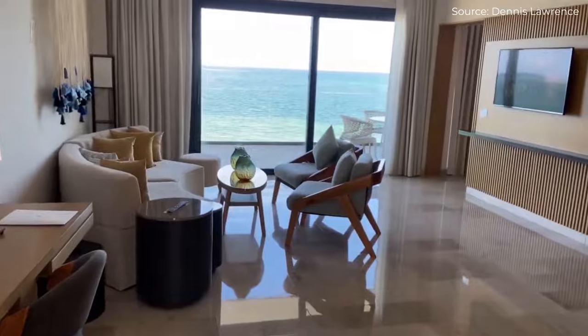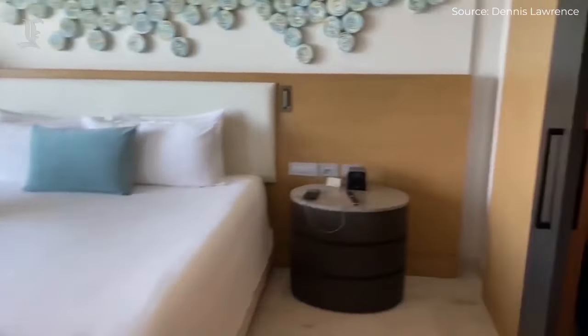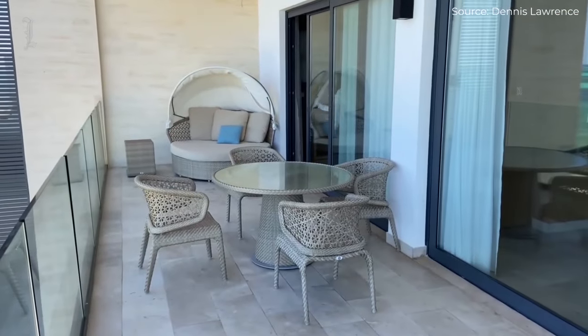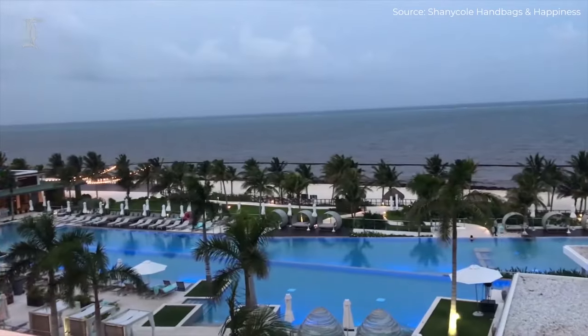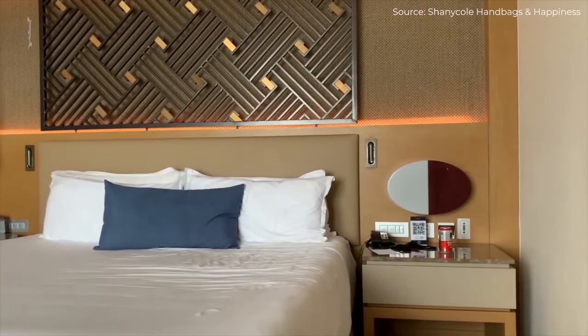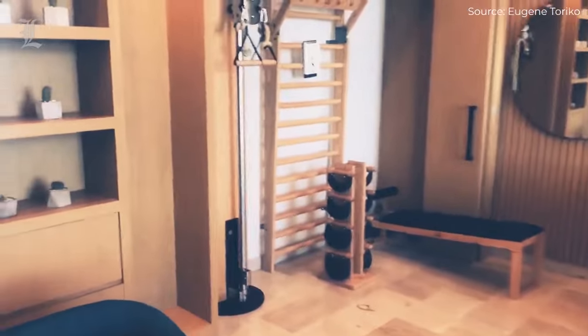The resort also offers a number of Serenity Club oceanfront suites — club-level units that come with special perks and have a similar look and feel to the regular rooms, but with darker blue hues in the furnishings and guaranteed excellent views. These suites are also available in one- and two-bedroom configurations, and there's a one-of-a-kind presidential suite that even has its own private gym.